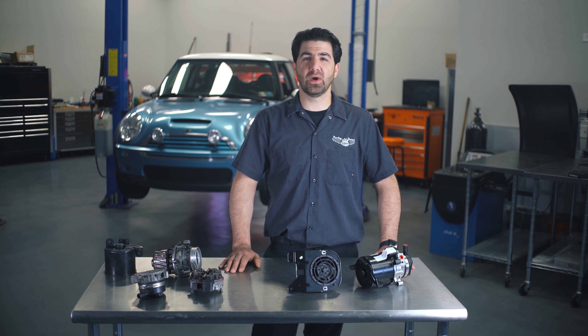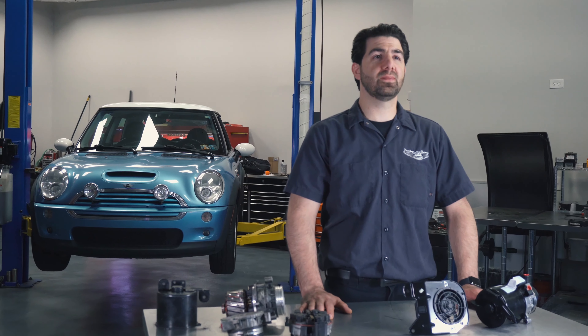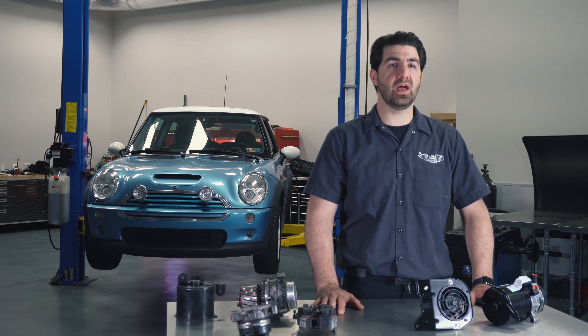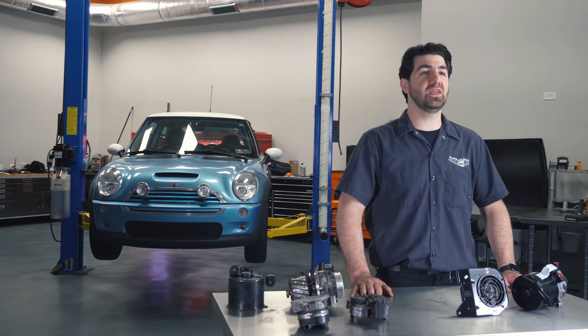Hi, I'm Nick from Dorman Products. More manufacturers than ever are now moving away from traditional power steering pumps that run off the engine in favor of electric power steering pumps. Electro-hydraulic steering pumps not only offer improved fuel economy by reducing unnecessary load on the engine, but they also allow for more compact, flexible packaging under the hood because they can be located almost anywhere.